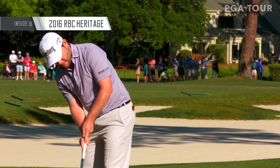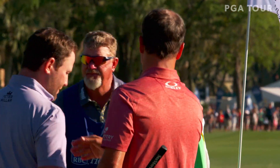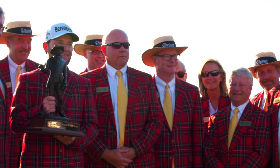Brendan Grace led off a three-year run of first-time champions at the RBC Heritage in 2016, with a fabulous round of 66 to take the title — his first on American soil.